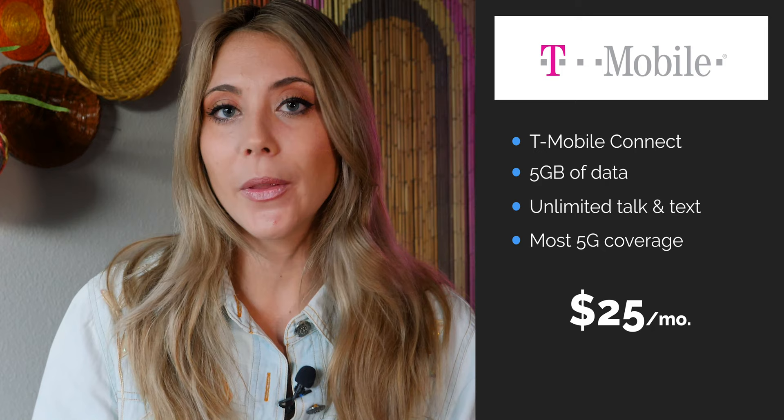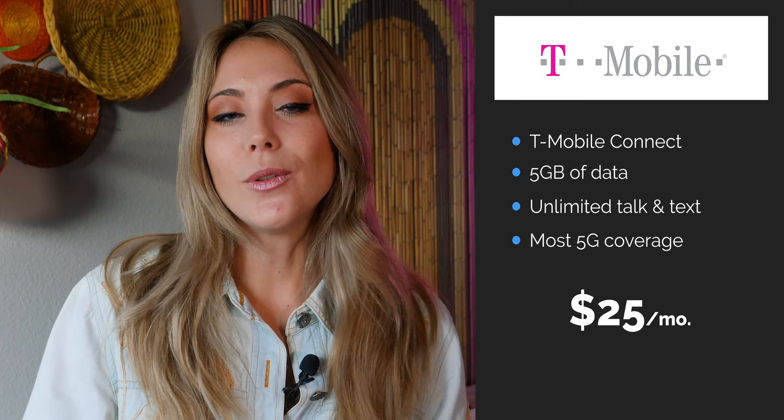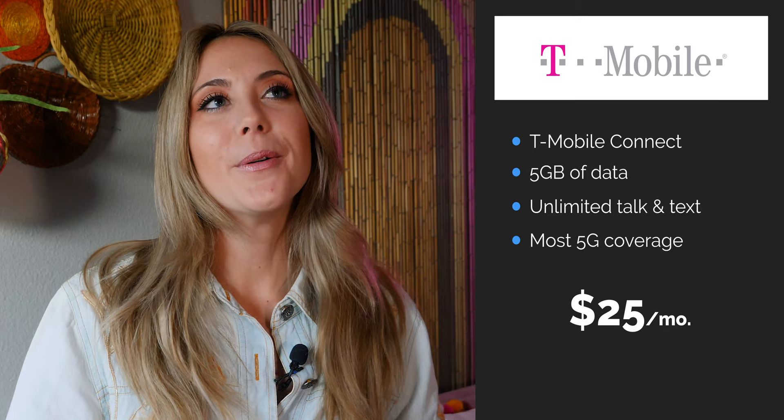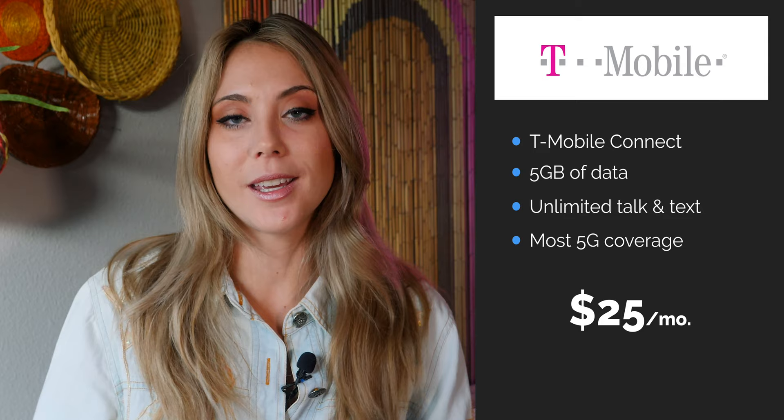The next plan is from T-Mobile. T-Mobile recently came out with a new set of plans called T-Mobile Connect — their budget prepaid plans. With T-Mobile Connect you can pay only $25 a month and get 5G access plus five gigabytes of full-speed data. Of the major carriers, this $25 prepaid plan from T-Mobile is your best and cheapest option, though you can find better deals from Mint Mobile for the same price.